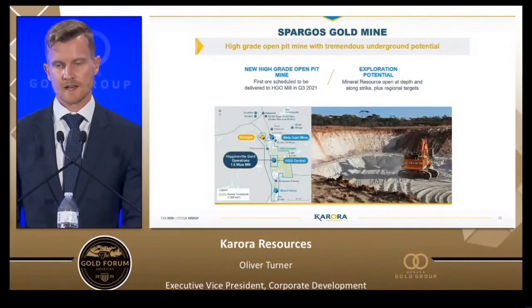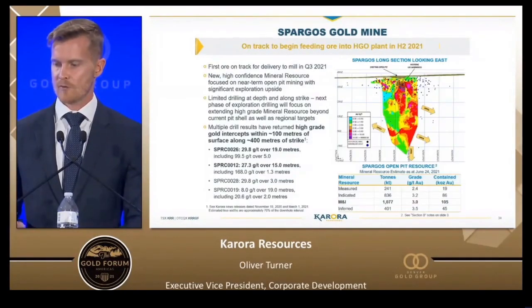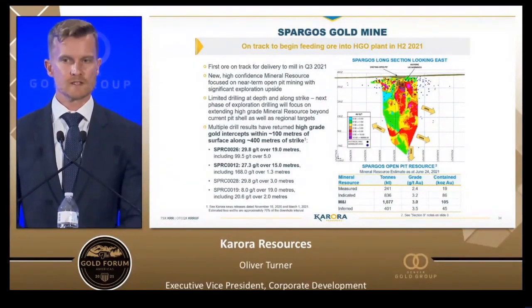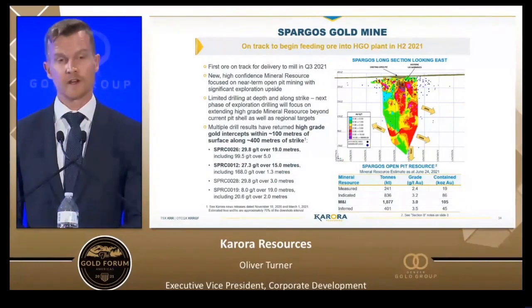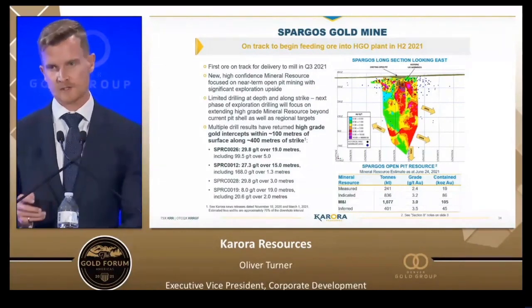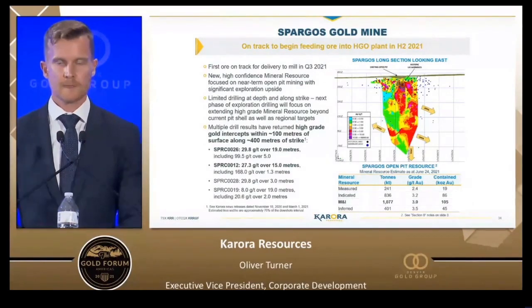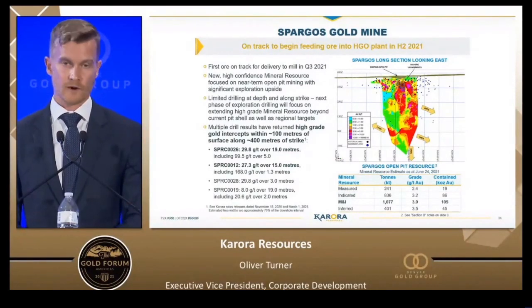Spargos is an open pit mine we acquired for $4 million last year. It's now producing — a three gram open pit. We announced tremendous drilling results last December within 100 meters of surface: an ounce per tonne over 19 meters, and another ounce per tonne over 15 meters. We've traced those at depth below the pit. Spargos will become an underground operation once its open pit resource is depleted, and it is directly along strike of the same structure as the former Waddle Dam mine.